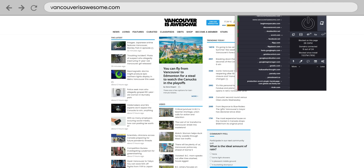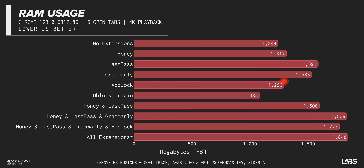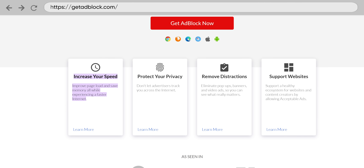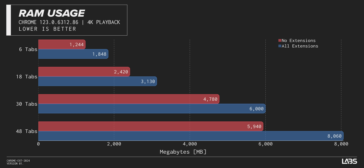Funnily enough, the more popular AdBlock extension didn't have the same effect, which kind of makes us question its effectiveness, especially when they advertised that their extension saves memory. Overall, with 10 of the most popular extensions, we observed a nearly 50% increase in RAM usage. With half a dozen tabs open, that's not that big of a deal. But as your tab addiction grows, so unfortunately does your problem.